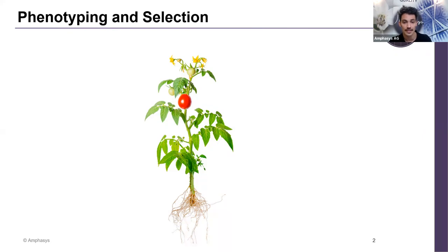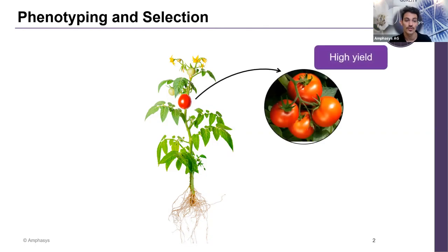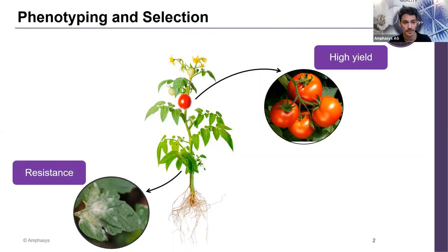As humans, we have always selected for the best traits to promote agriculture. For example, in tomato, over the last 2,000 years, humans have been selecting for better traits — bigger tomatoes, better taste, stronger flavor, a certain color of the fruit, and also resistance of the plant against pathogens, including viruses and bacteria.